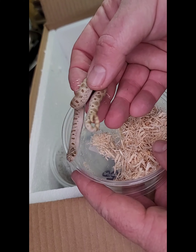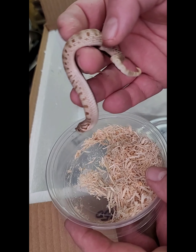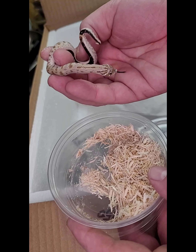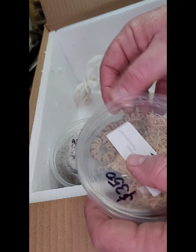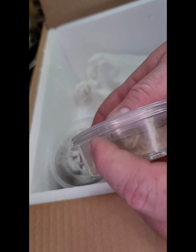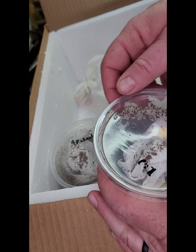Next up is a female Anaconda Hog Nose — look at this little fat girl. She's a good eater, oh chunky! She's another really cute one — look at that cute little face.